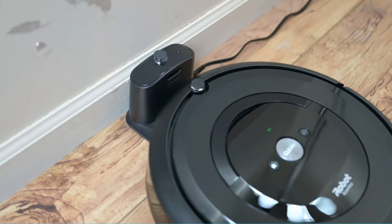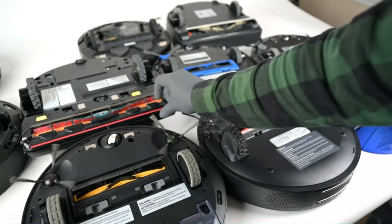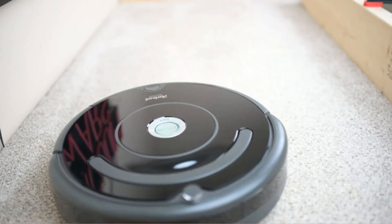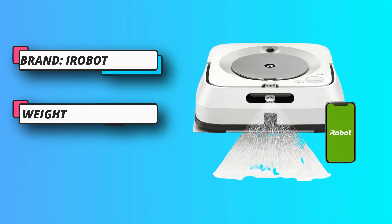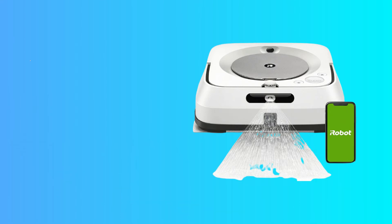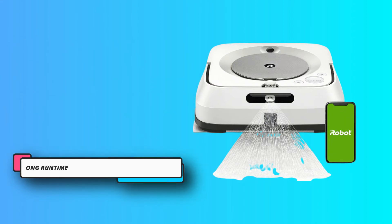Meant for use on hardwood, tile, or stone floors, the M6 is perfect for cleaning spills, pet waste, and other messes. Similar to iRobot's vacuums, the automated M6 mop features smart mapping and coordinated app control. Users can combine the app with voice control devices to direct the bot to quickly clean up specified areas. Sensors allow it to easily navigate obstacles and avoid stairs. Since iRobot's cleaning fluid and cleaner pads need to be purchased regularly, these items need to factor into the budget.